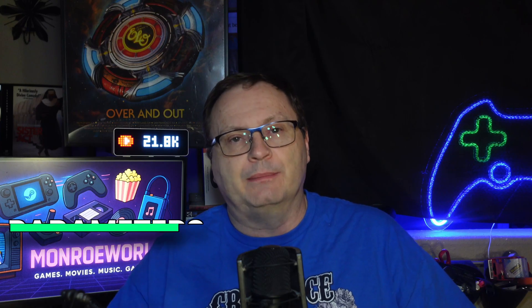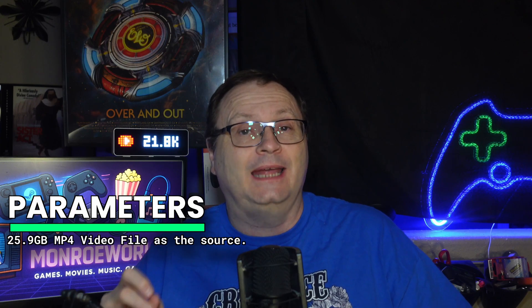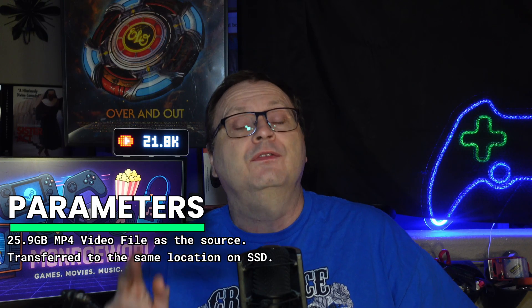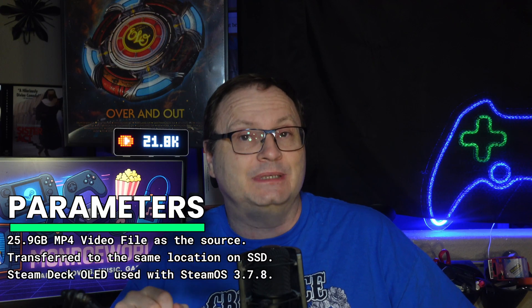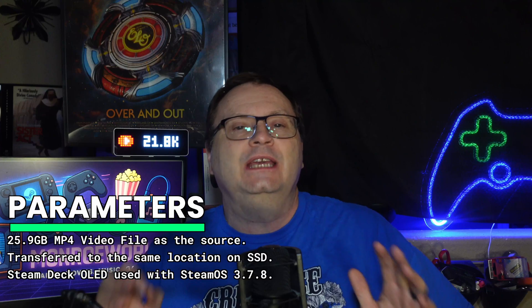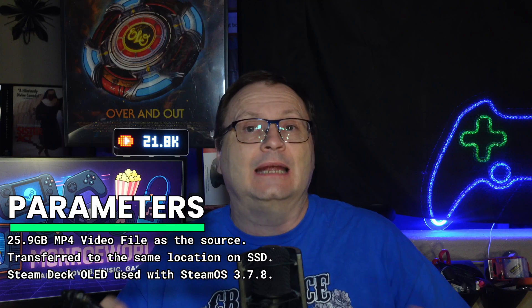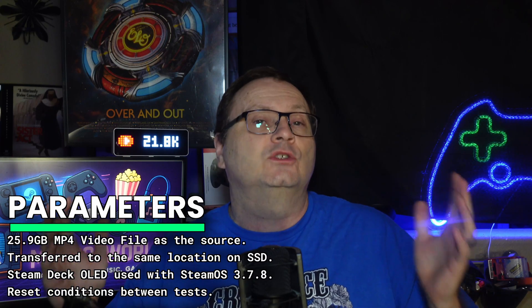Let's start with the test parameters. I used a single consistent test file, a 25.9 gigabyte MP4 file I created myself, stored in the same folder on my PC for every test. I transferred it to the same location each time — the home/downloads folder on the internal SSD of my one terabyte OLED Steam Deck running OS 3.7.8. I created the most ideal testing conditions possible, and to keep results clean, I reset conditions between tests, rebooted the deck, the router, and the PC when needed to eliminate anomalies. If something seemed out of line, I repeated the test.